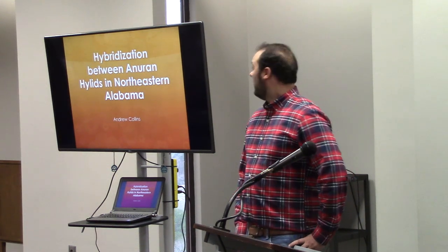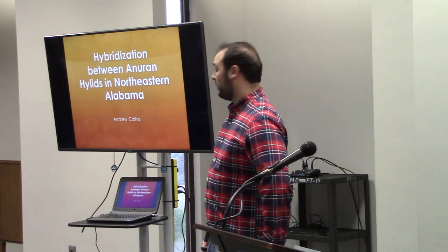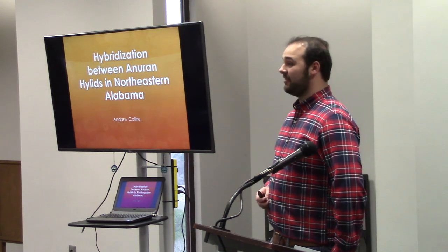I'm Andrew Collins. My presentation is going to be on the hybridization between the hylurids in northeastern Alabama. I hope you guys are patient with me — this is my first time doing this, but I hope you enjoy.